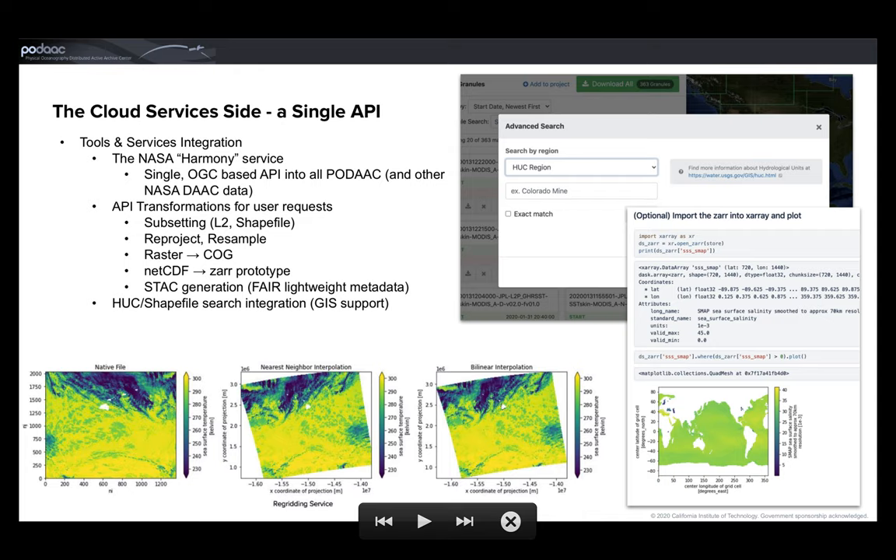In conclusion, the PO.DAAC is looking to a cloud-based solution to manage these new, very high-volume satellite missions, including developing robust services on top of the data that allow users to do simple to complex operations, while maintaining very high standards with regards to the FAIR metadata principles for our datasets — to continue to deliver high value and new capabilities to our existing and emerging communities. Thank you very much.